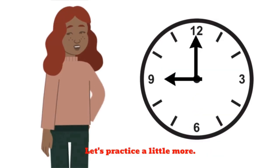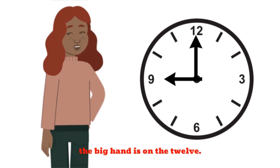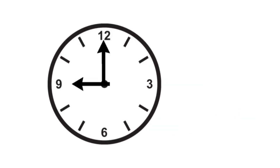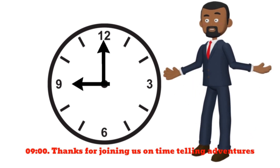Let's practice a little more. What time is it when the little hand is on the 9 and the big hand is on the 12? Kids, can you help us? What time is it? That's right — it's 9 o'clock.